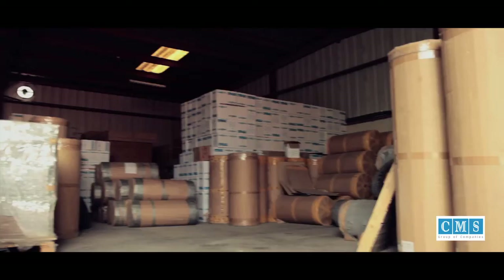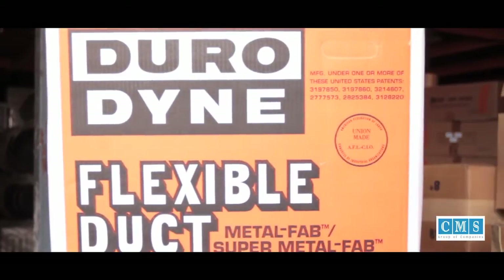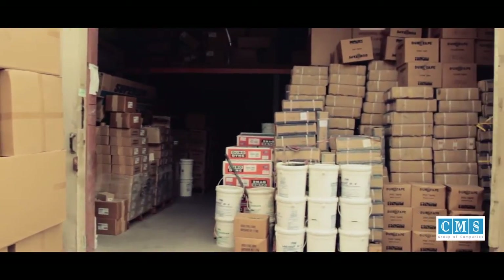MEP accessories caters to the specific requirements of the construction industry with a wide range of quality products, supplying DuraFlex flexible ducts, Durodyne products, Excel tape, rubber insulation, and adhesive coating.